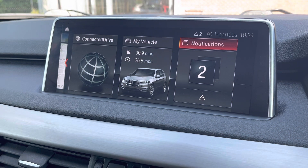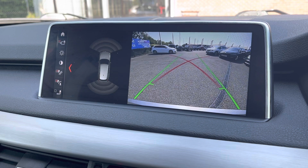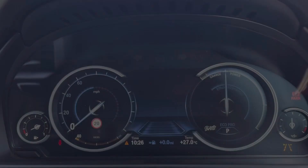It does also come with the upgraded Harman Kardon speakers, so it really does sound magnificent. You also have a reversing camera with front and rear parking sensors, allowing you to get into those tight spaces and always be aware of your full surroundings.